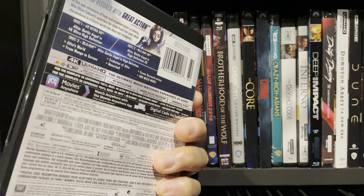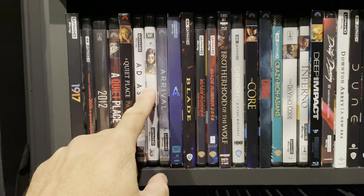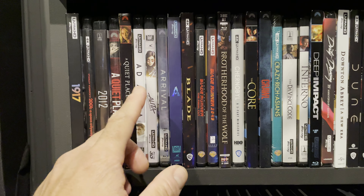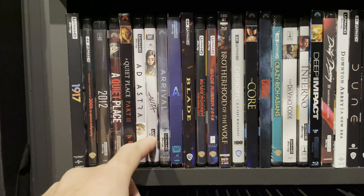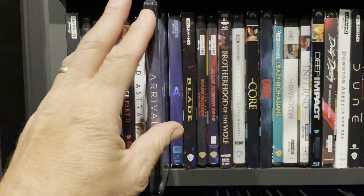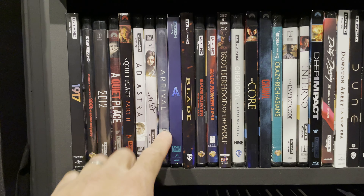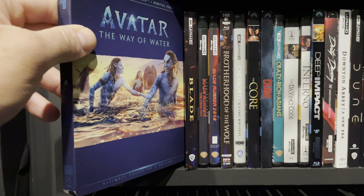Alita: Battle Angel — this release is pretty loaded. It's got a digital copy, a 3D disc, the standard Blu-ray, the 4K Blu-ray, extras — it's got everything. The movie leaned more YA than I thought but I still like it, and the audio and video quality is very good. It's definitely a good home theater movie. Arrival is a sneaky good home theater movie and one of my favorite movies of all time — shot beautifully, such an emotional story, and the audio and video quality is absolutely fantastic.